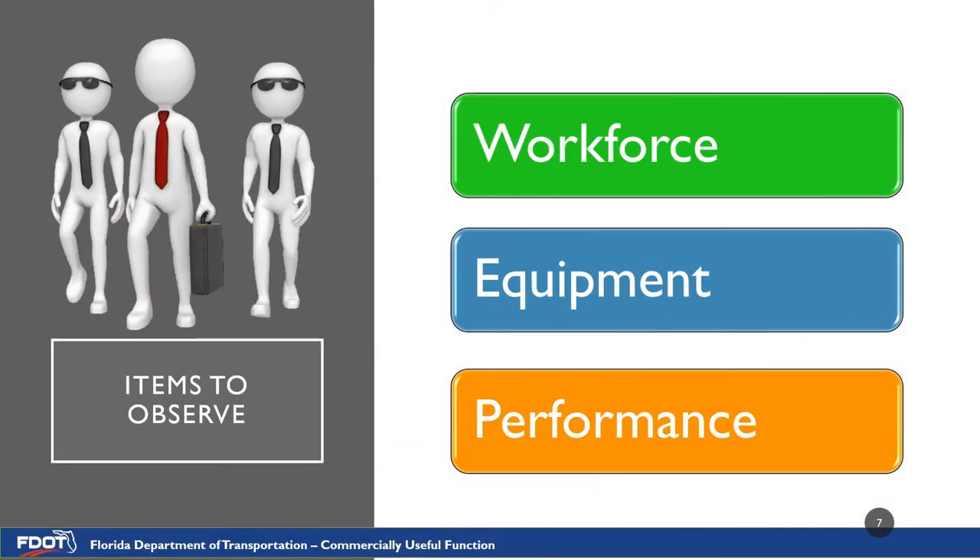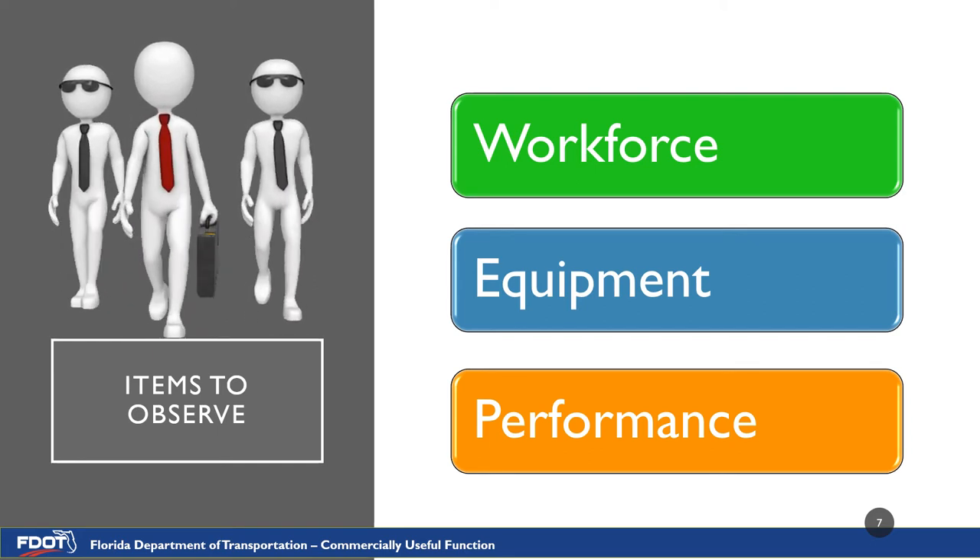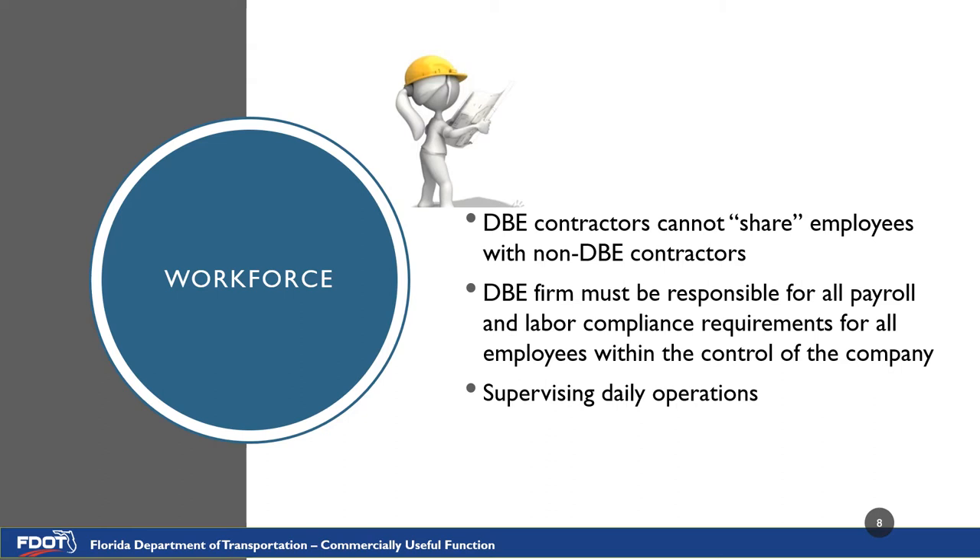The items that are being observed during a CUF observation are workforce, equipment, and performance. When observing the workforce, there are a couple things to note. The DBE contractors cannot share employees with non-DBE contractors — they must have a full crew with their own employees doing the work. The firm must be fully responsible for all payroll and labor compliance requirements for all employees within the control of the company; this is something the RCS will investigate, not the inspectors. The DBE also must supervise their daily operations, so they must have a superintendent or a foreman making sure that all of their employees are doing what they need to do.